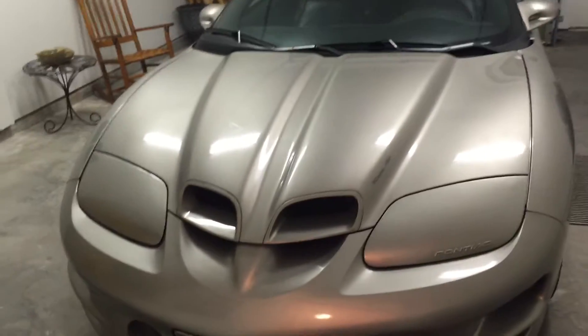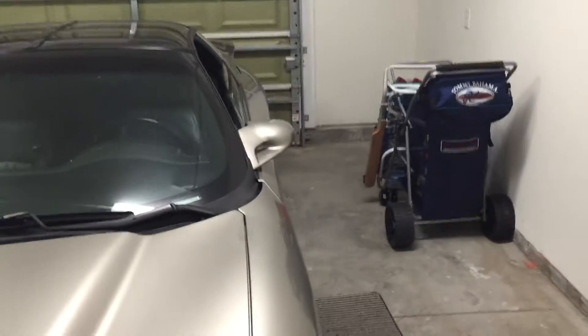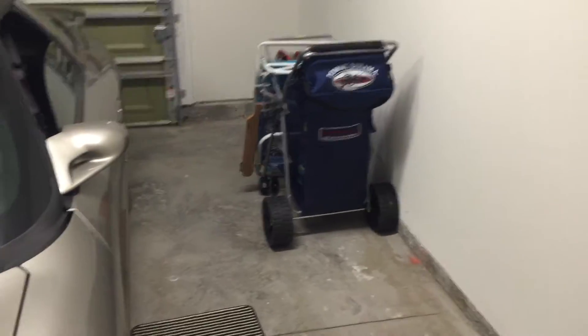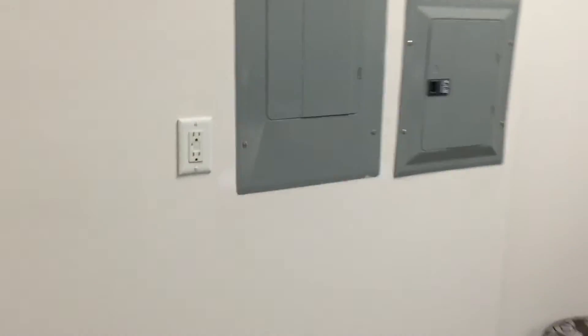Last but not least on this floor, we've got an oversized single-car garage. You can see they've got a Trans Am in here. Plenty of storage space on the sides — I see so many single-car garages where you can't even open the car door without hitting the wall, but this one has a good amount of space on either side, plenty of room for storage racks. There's also a storage closet here with the hot water heater.